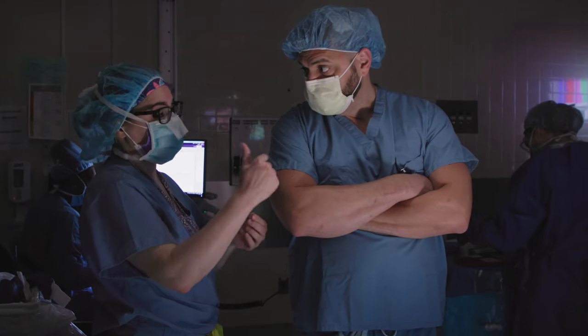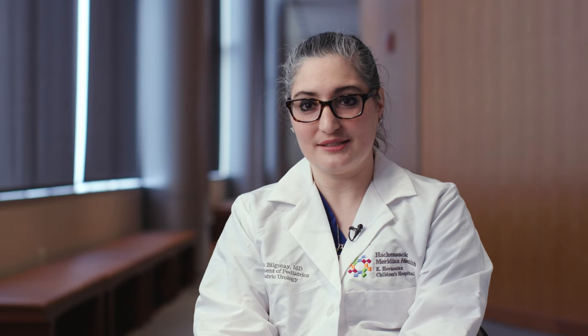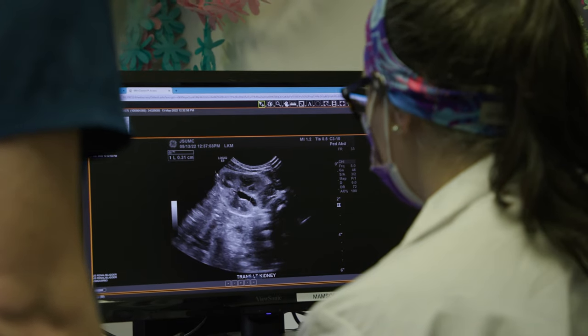We've recruited a lot of pediatric urologists, so now there's three of us here, and we have a multidisciplinary conference. We all discuss interesting cases with each other, as well as with Dr. Hidalgo of pediatric nephrology, and we have combined clinic hours so that you can see the pediatric urologist and the pediatric nephrologist at the same time.